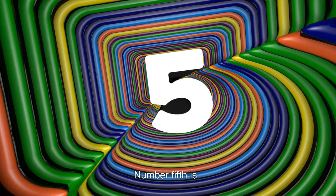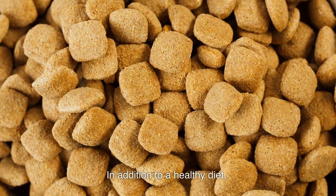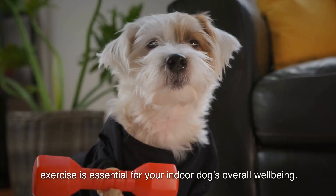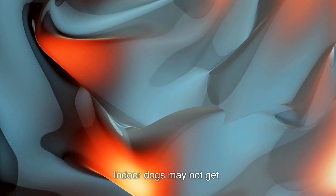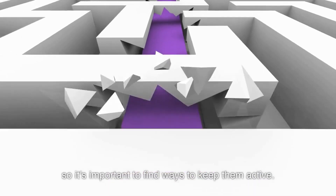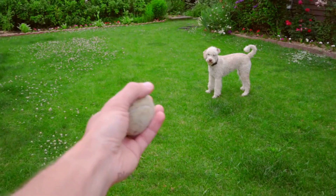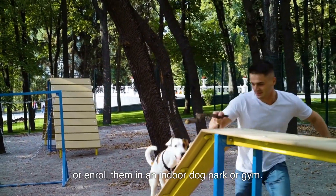Number five: the importance of exercise. In addition to a healthy diet, exercise is essential for your indoor dog's overall well-being. Indoor dogs may not get as much exercise as outdoor dogs, so it's important to find ways to keep them active. Take your dog for walks, play games with them, or enroll them in an indoor dog park or gym.